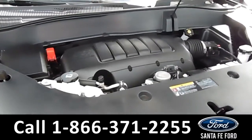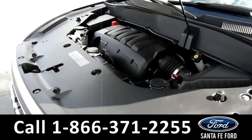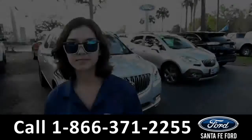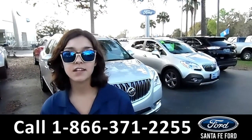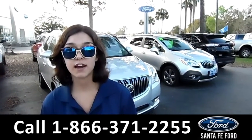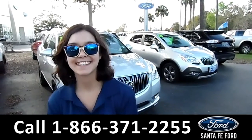Under the hood is a 3.6 liter V6 engine. For more information on this 2017 GMC Acadia, visit our website at SantaFeFord.com or give us a call at the number listed below. My name's Anna. Thanks for watching.